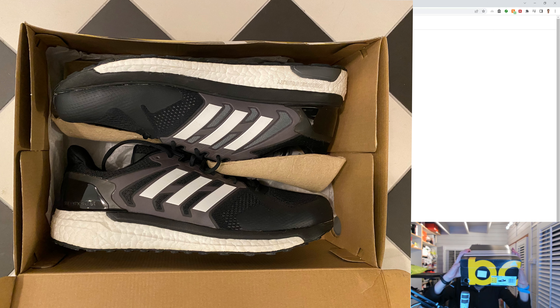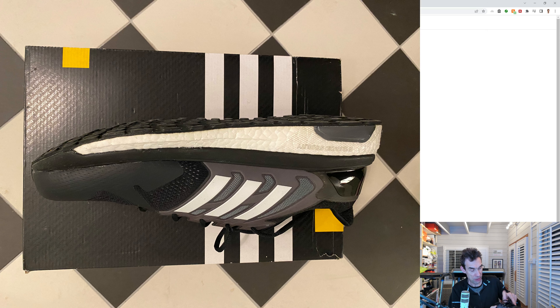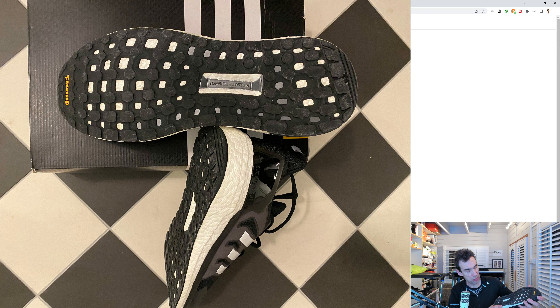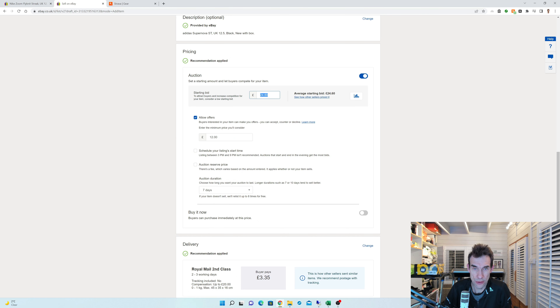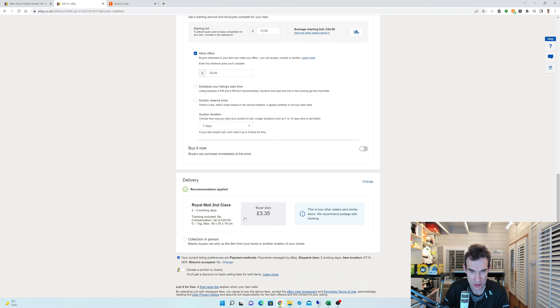Next up is the Adidas Supernova ST — I presume that's the stability version of the Supernova Glide 8. It feels rock solid. I've got a pair of Adidas Gore-Tex shoes recently which were like rock solid as well. If you're looking for a stability shoe this may be the one to get. I'm not sure why I bothered to get these — I went down to the outlet shop in Portsmouth and must have felt they fitted. These are a UK 12 and a half and brand new, so I'm going to get something for these. eBay's starting bid suggests £24.60; one sold for £16.40, so quite variable. Let's say starting bid £12 and allow an offer of £30. I think I paid £71 for these in the outlet shop, so not making a great deal here.